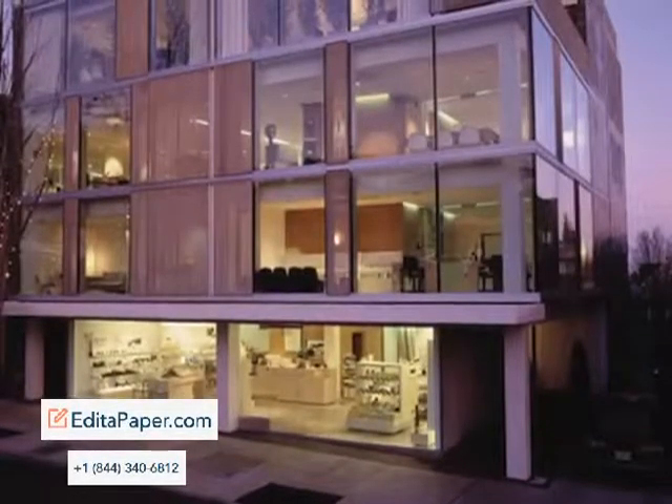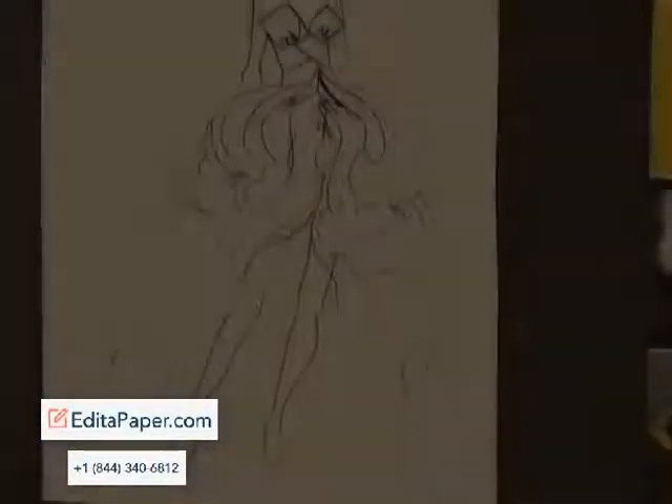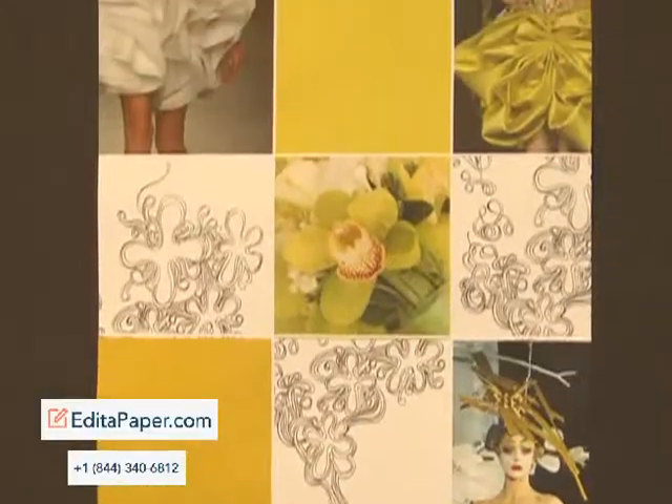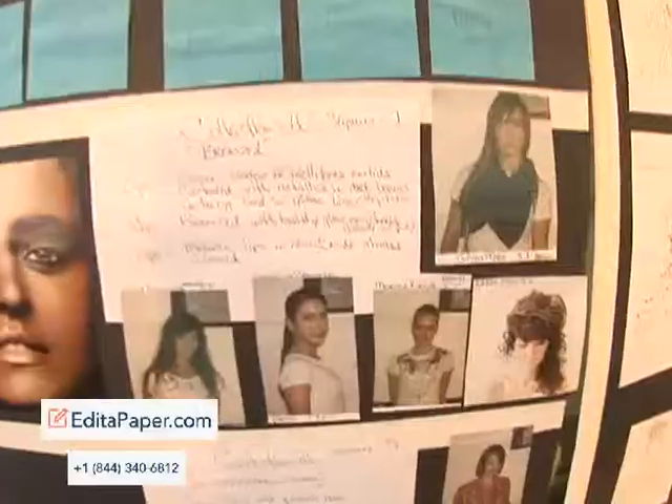Let's go over to Dosha Salon to catch a behind-the-scenes look at the preparation for Dosha's annual VIP party. We really start off with storyboards that help everyone get on the same page, from the designer of the dresses, the hairdressers themselves, and the makeup artist.